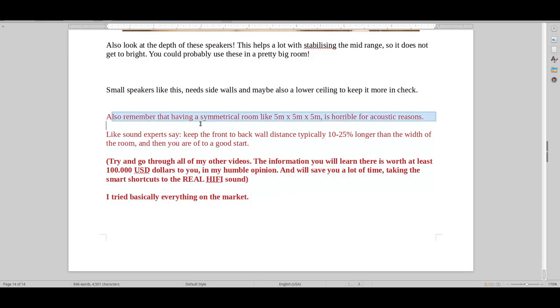One thing I want to mention: avoid symmetrical rooms — meaning a 5×5×5 meter cube, for example — because that creates very bad acoustics with a lot of chaos. Typically the front-to-back wall dimension should be 10 to 25 percent longer than the width. If it goes past 25 percent difference it's usually not so good, and less than 10 percent is again usually not good. So avoid a 3×3×3, 6×6×6, or 10×10×10 meter room if you have the possibility of changing that.